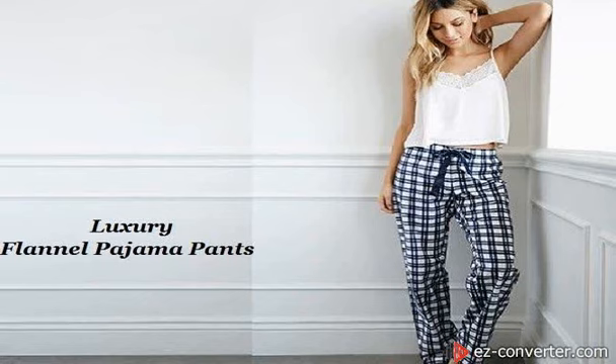Lounge pants should be selected based on their comfort levels and what they are needed for. There are several fabrics to choose from, and each one differs in comfort levels and heat retention. Don't forget to ask for samples from the wholesale flannel pajama pants supplier. It may be a good decision to purchase a pair of pajama pants for both the cold and hot seasons.